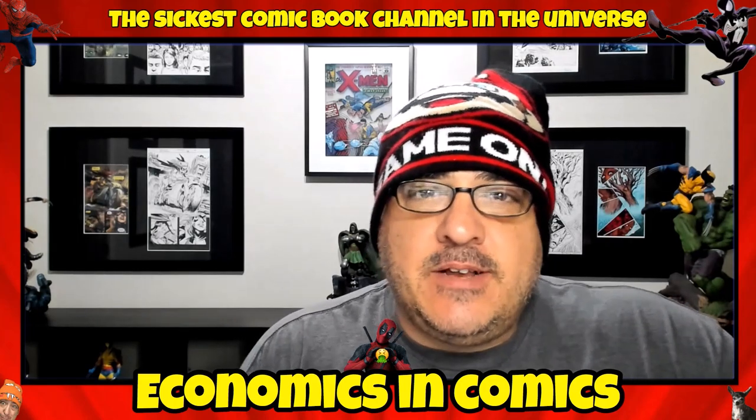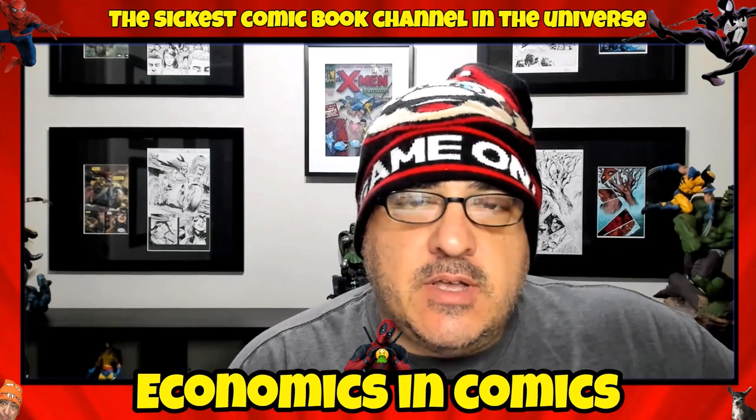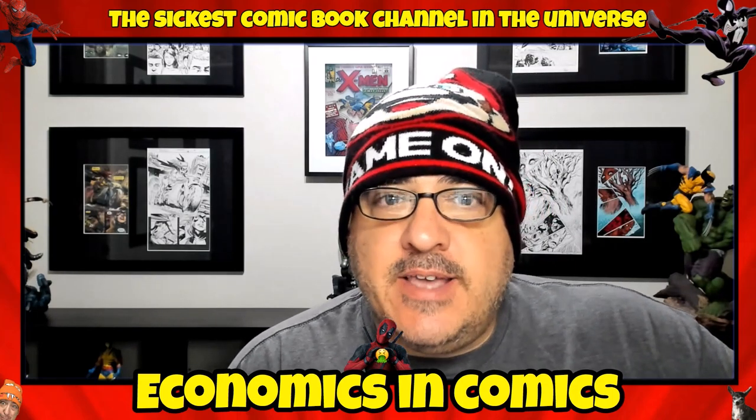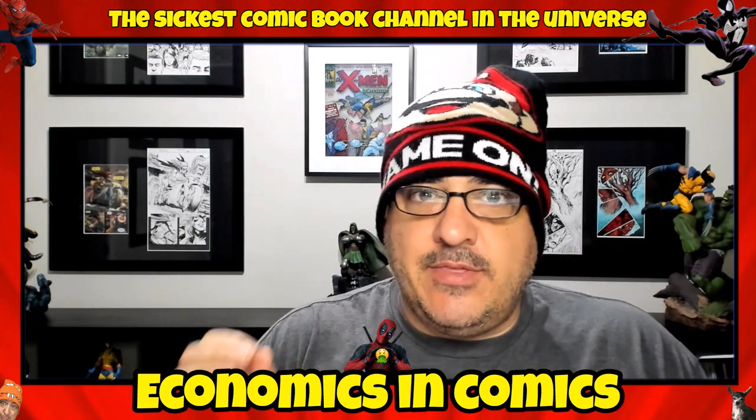Hey guys, welcome back to Top 10 Comics to Buy to Improve Your Comic Book Collection. This is a special edition — Uncanny X-Men: 10 of the best between number 200 and 300.